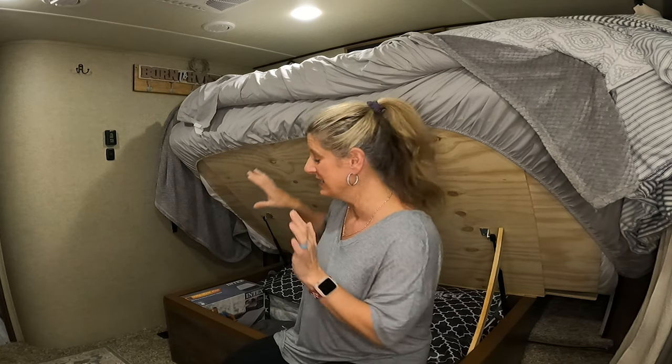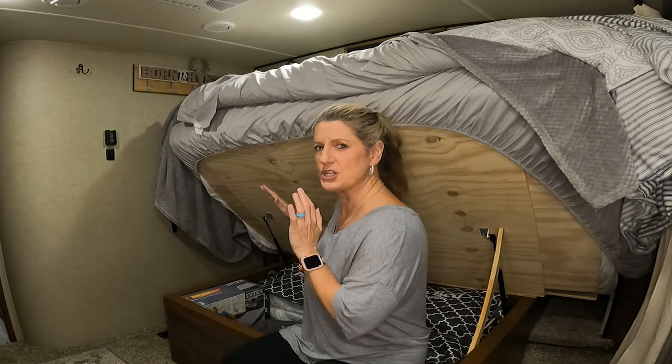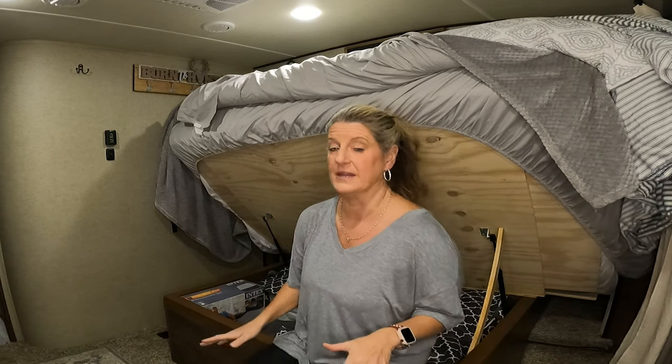I thought about on this RV organization series it would be good to talk about what's under my RV bed. Everybody has different stuff under their RV bed and there are so many different options and things that you can do, but I wanted to show you what's under my RV bed.